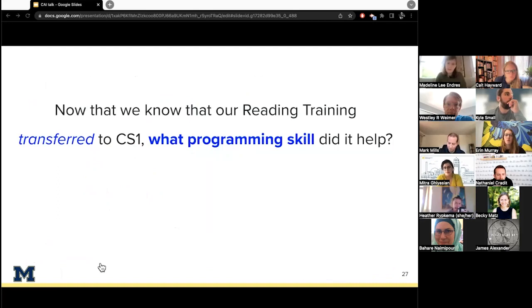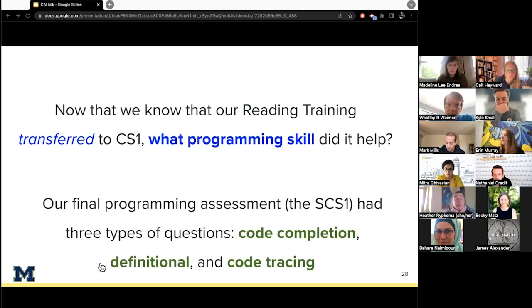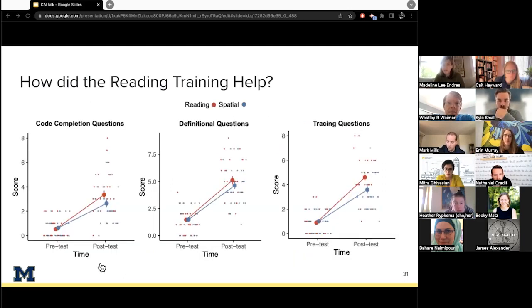We found that participants in our technical reading training intervention performed better on the final programming exam than those in the standardized spatial reasoning intervention. This difference was significant with p = 0.02 — a small to medium effect, so not huge, but still substantial. It marks an improvement over a state-of-the-art spatial training curriculum. It may still be that spatial training helped, but in our particular case we saw greater improvement from reading training.